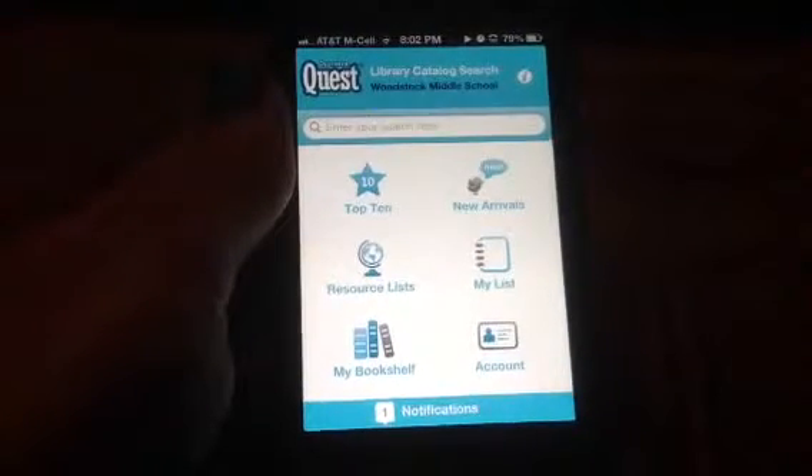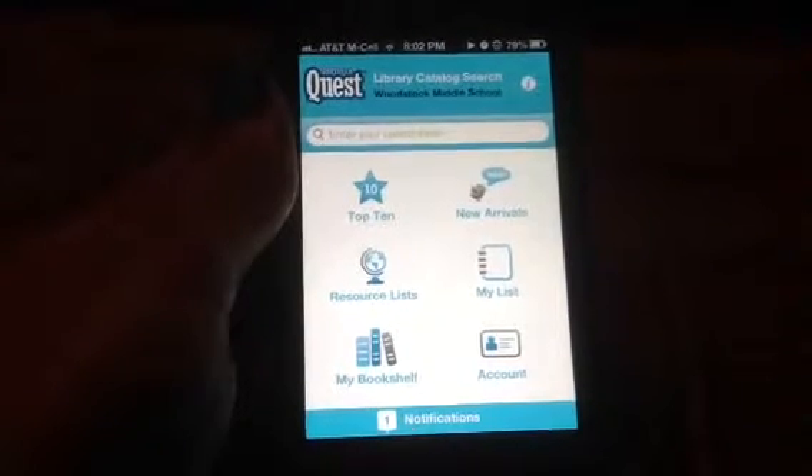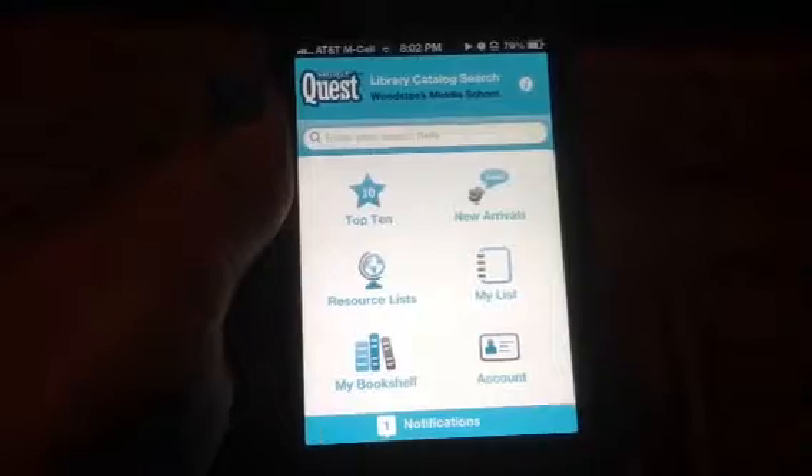Hi guys, so I wanted to talk to you about the Destiny Quest app — the mobile app that's available for you to download from pretty much any app store that you can find.